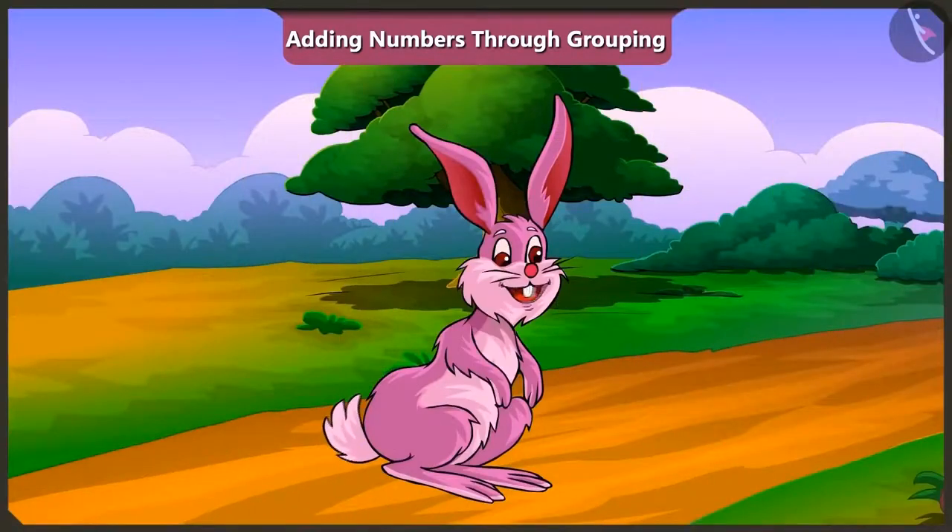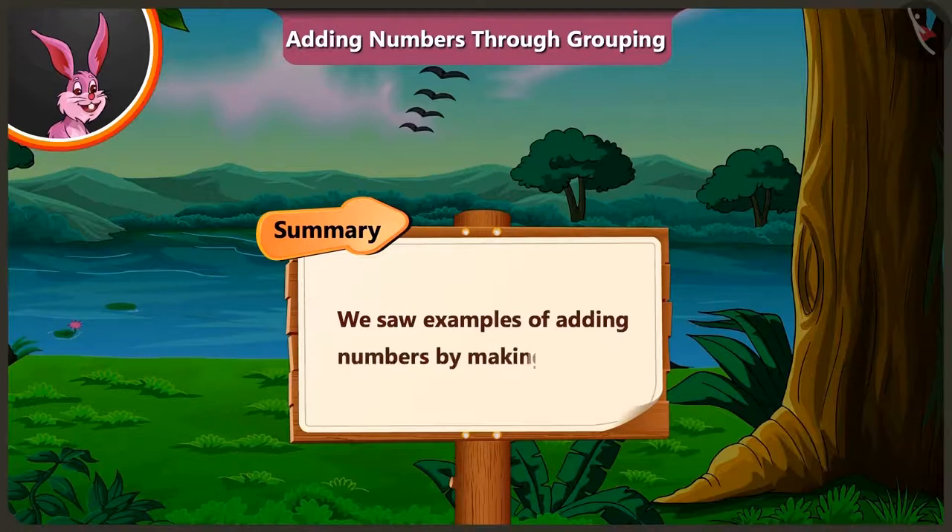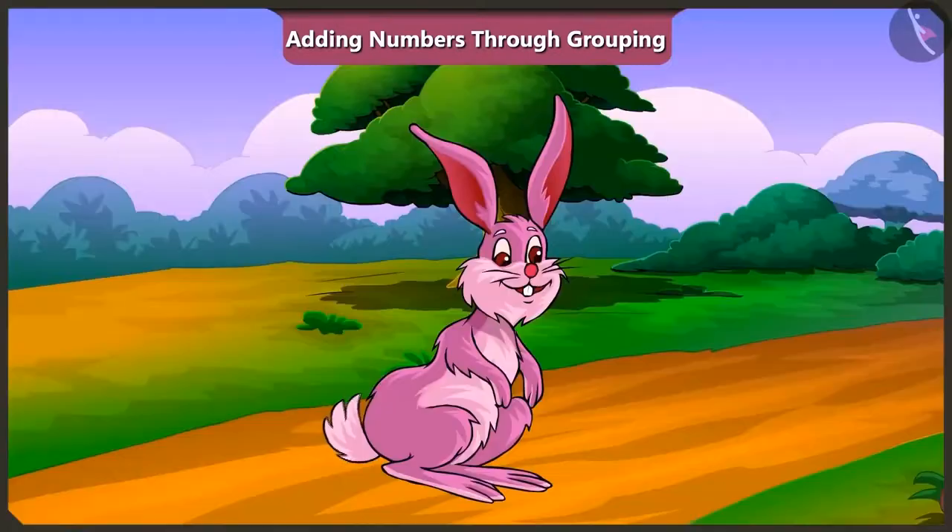Today we saw an example of adding numbers by making groups with the help of Minky and Pilu. You can also practice adding the number of objects around you with the help of your friends. In the next video, we will see some common mistakes we make while adding numbers in groups.